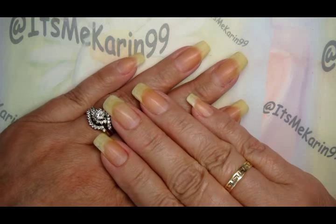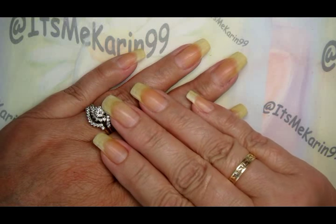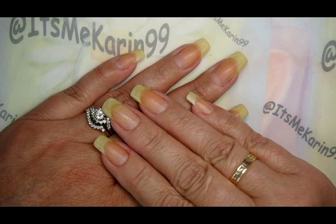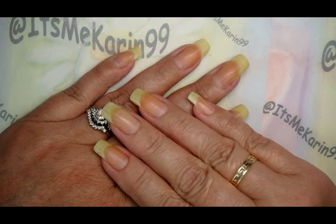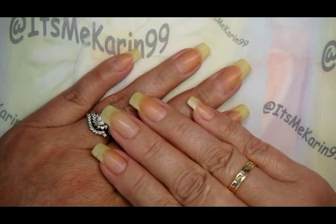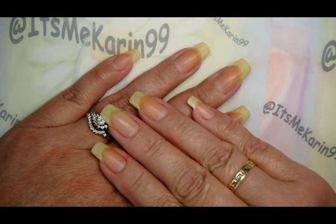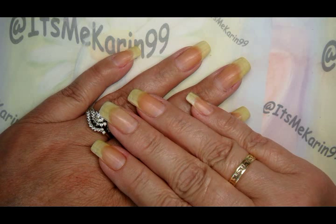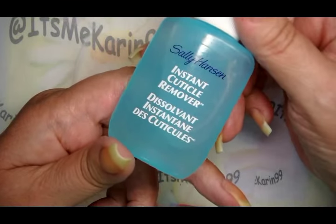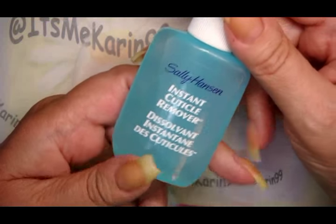It is Friday night and this is my typical routine. Usually I do at least a few of these things every other week. I add in some cuticle remover, so I'm going to show you everything that I do and some of my favorite products too. Starting off, this is my cuticle remover that I use.